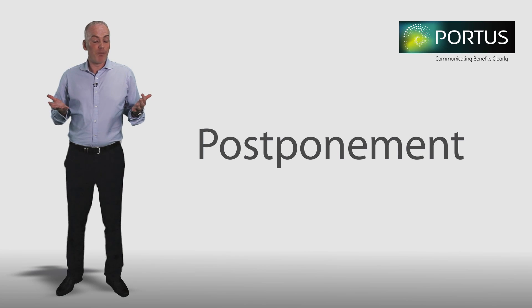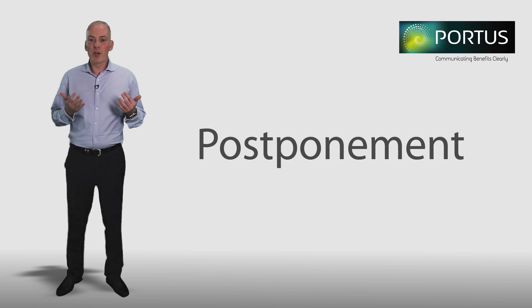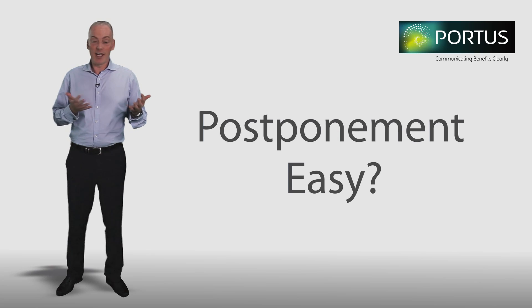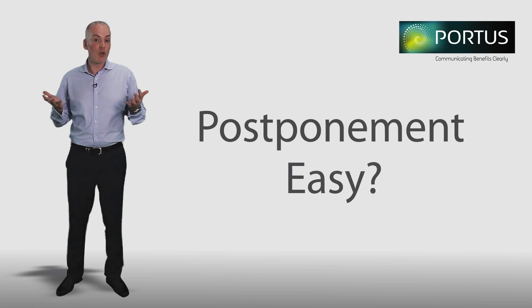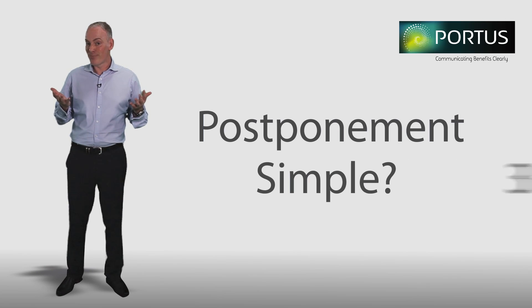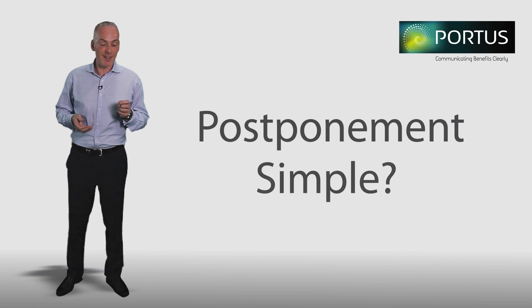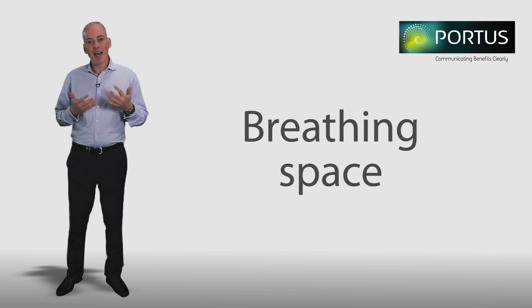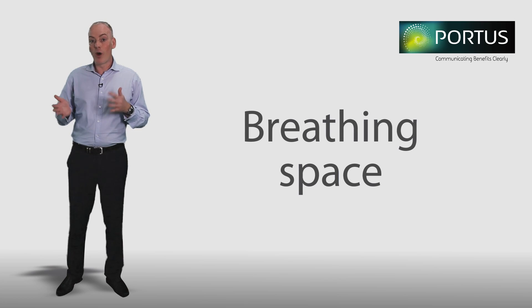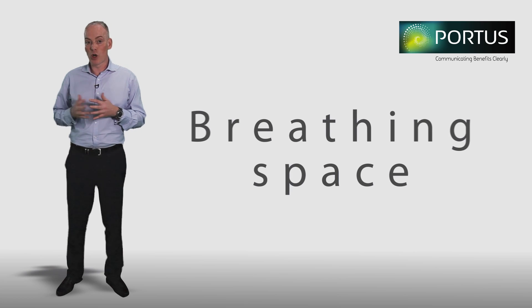Take postponement for example. Postponement is one of those areas that should be relatively easy to get your head around. In essence it enables you to delay your auto enrolment duties for up to three months. Well, not exactly. Many people make the mistake of thinking about postponement as a sort of breathing space that allows everything to be put back for a while in order to save costs or have more time to deal with eligible job holders.